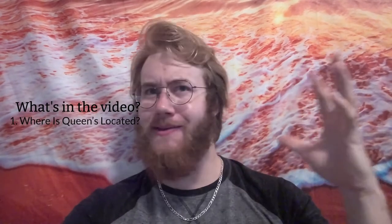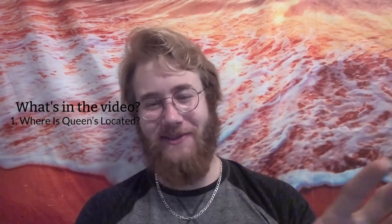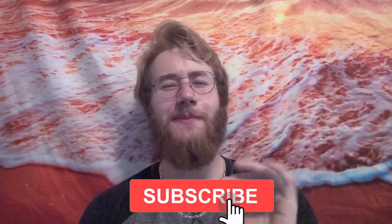Hello and welcome back to GrantMe. Today I'm going to be talking about where is Queen's — it's in Kingston. We're going to be talking about Kingston and some of the things that you can do either on Queen's campus or some Kingston touring activities, just some fun things to do around Queen's. Remember to hit that subscribe button and notification bell to be notified about more GrantMe-related news.